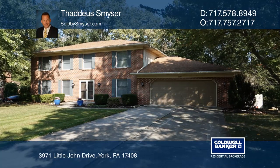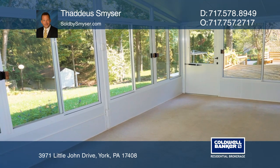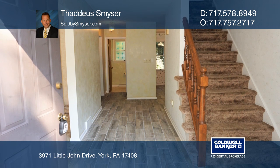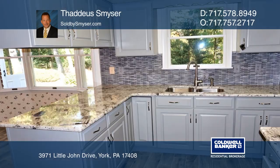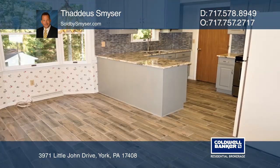Come check out this spacious brick colonial located in the peaceful Sherwood Forest. You can relax or entertain with the amount of living space available. Beautiful days are great to enjoy on the deck or sunroom with nature all around. This wooded lot backs to a small stream which makes for a tranquil environment.